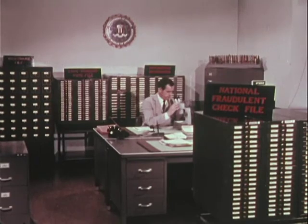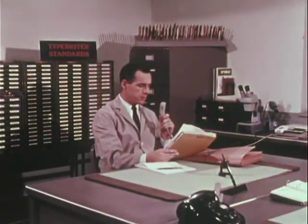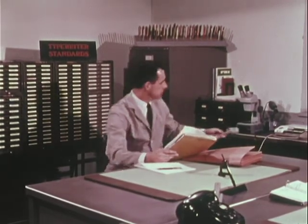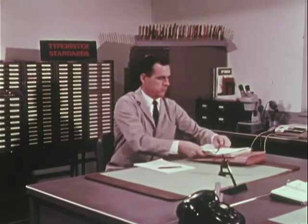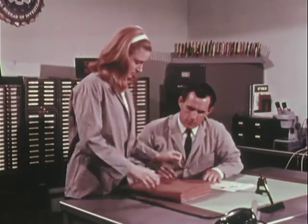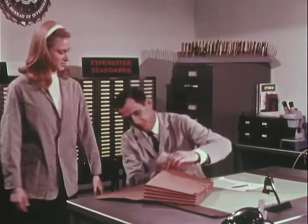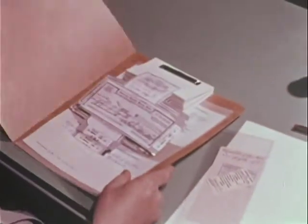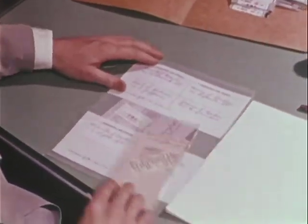The document examiner, a special agent of the FBI, has been selected for a scientific background and natural aptitude. He is given formal and on-the-job training to gain the experience which qualifies him as an expert. He applies this experience to the questioned signature. The case file on the check passer may contain a variety of handwriting samples, including signatures on fingerprint cards, driver's license, or other handwritten samples previously collected as evidence.